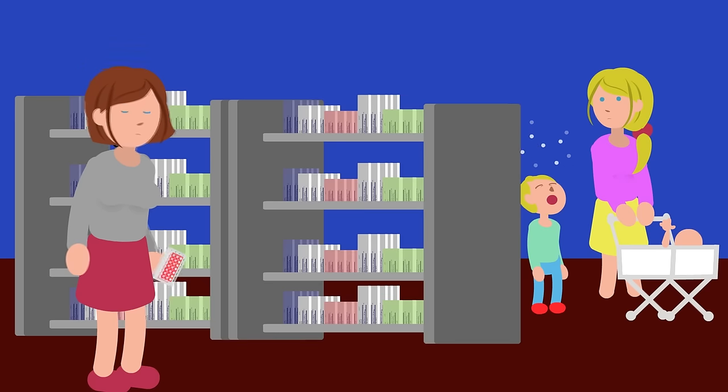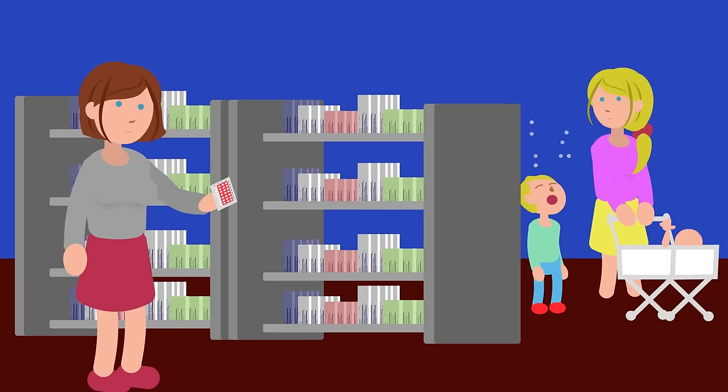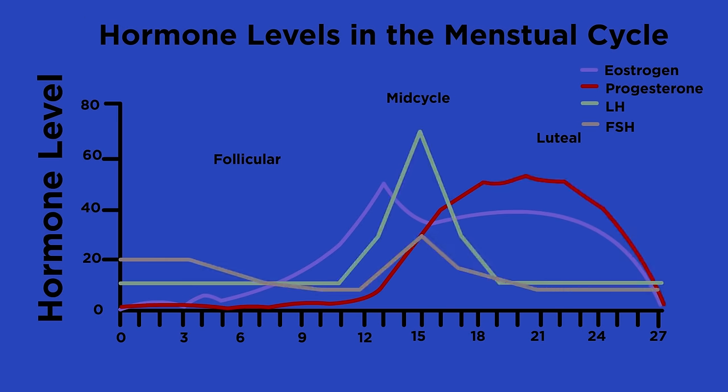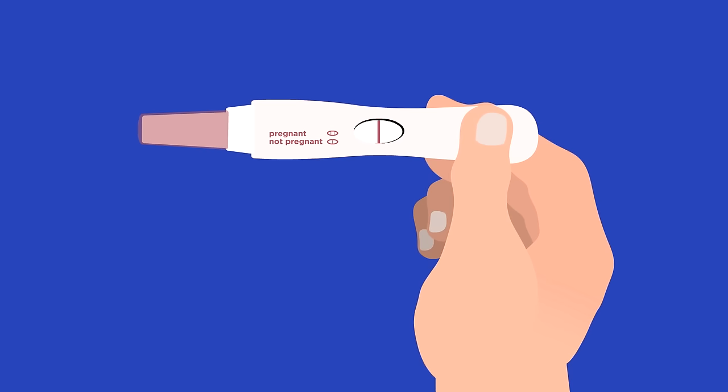Today we are lucky enough to live in a world where we can control when we have children. Women can have a career and do not have to worry about getting pregnant at the wrong time, and this is all because of our understanding of the hormones involved in the menstrual cycle. Because female fertility is controlled by hormones, this means that knowledge of these hormones can be used to increase or decrease the chances of fertilization and pregnancy.